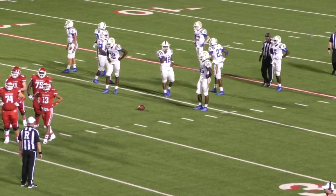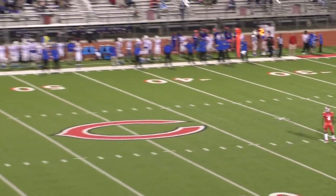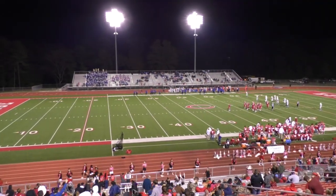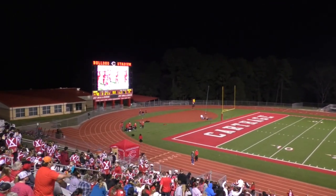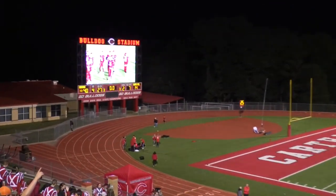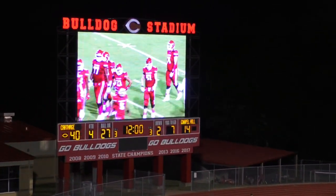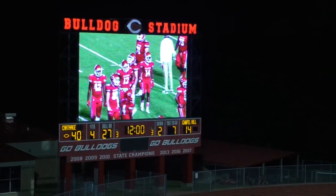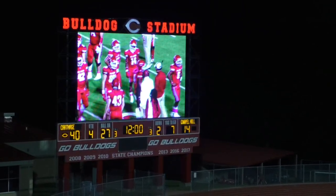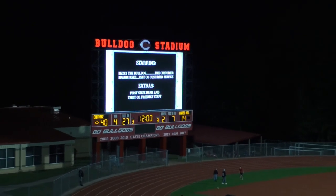Carthage leads 40 to 14. First State Banking Trust advances banking convenience with its new mobile app. Download the FSB&T mobile app and realize the full potential of 21st century on-the-go banking technology. Deposit checks, view real-time balances and account histories, transfer funds in your accounts, and pay bills 24-7. Contact customer service from the app during regular business hours. On-the-go, on-the-phone banking from your trusted FDIC member equal housing lender, First State Banking Trust.